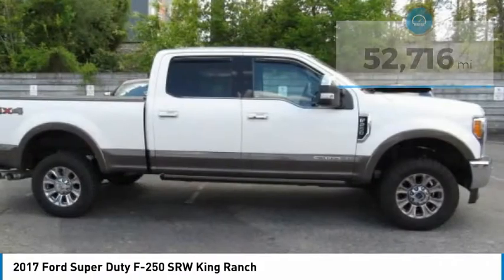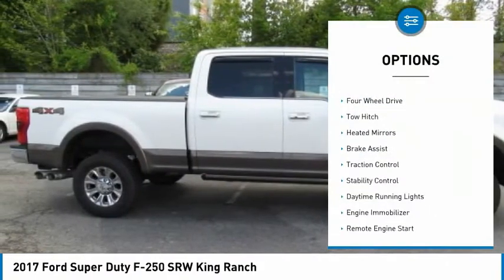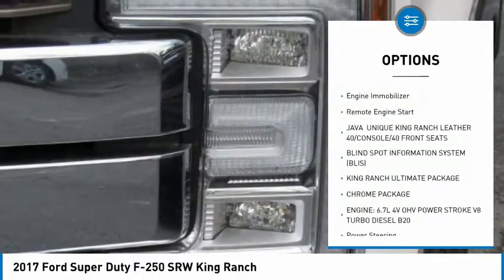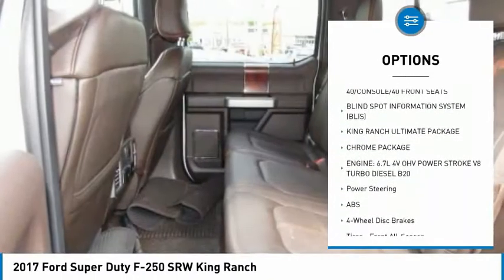Here are some of this vehicle's great options: tire pressure monitor, four-wheel drive, tow hitch, beaded mirrors, brake assist, traction control, stability control.